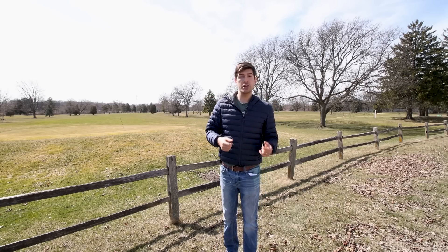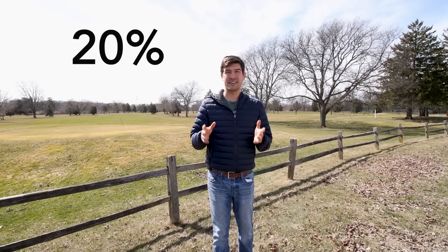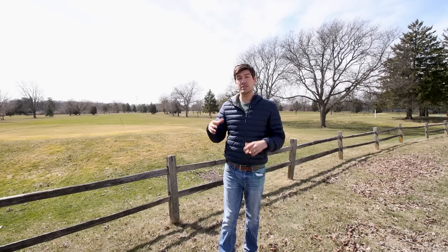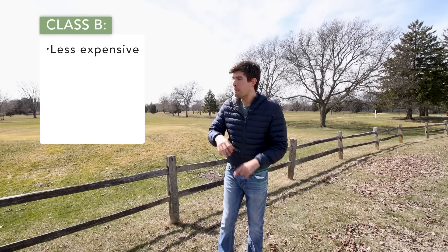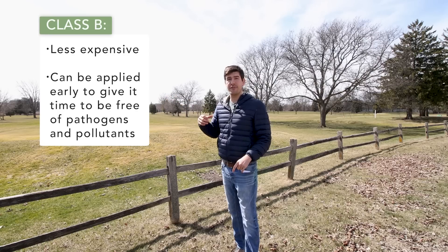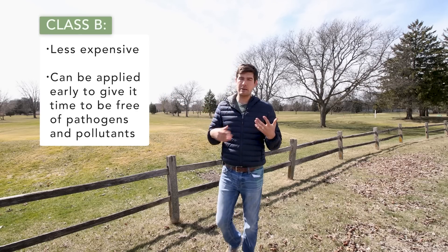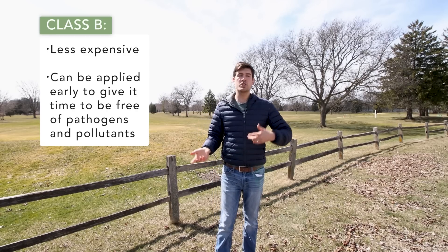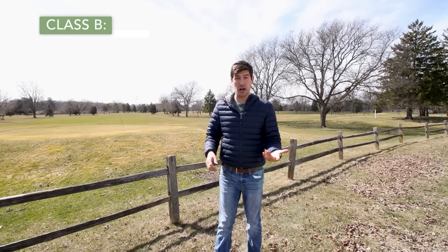After cropland, which accounts for 60% of biosolid usage, we come to golf courses, which account for almost 20% of biosolid usage. Golf courses use mostly Class B biosolids because it's less expensive, and they can apply it in the spring and fall — which allows time for those Class B biosolids to become free of any pathogens and pollutants, just as we discussed.